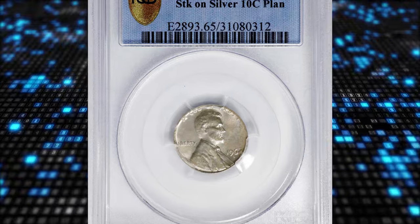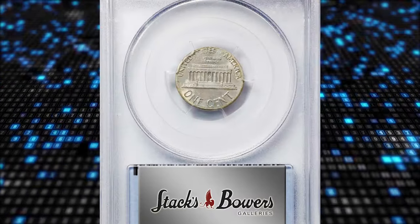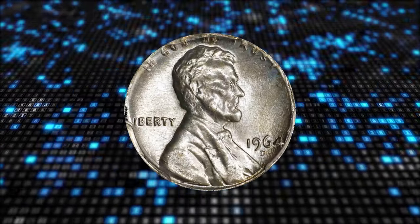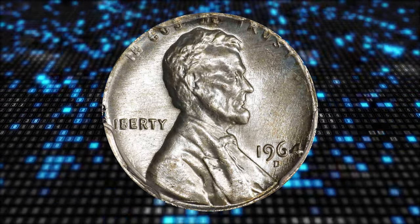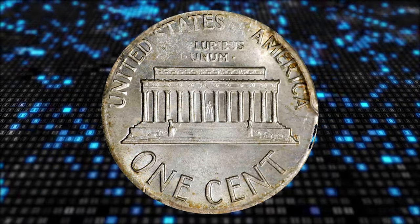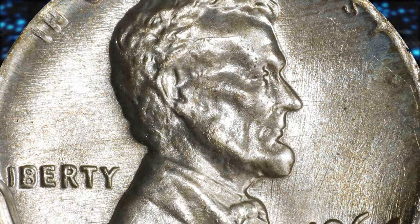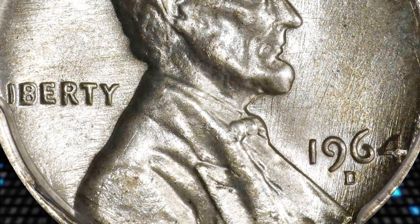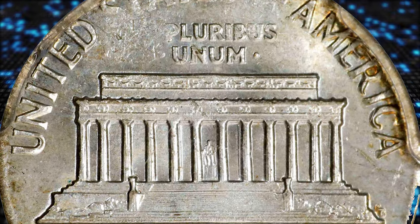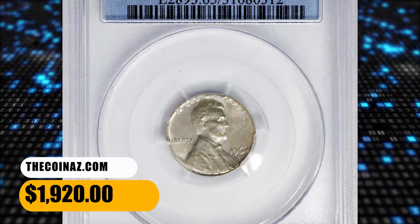Number 5 is a 1964-D Lincoln cent struck on a silver dime planchet, graded Mint State 64 by PCGS, and well centered in strike. Virtually the entire Lincoln design is evident despite the slight size differential between the cent dies and dime planchet. Only at the borders do we note a touch of softness, but even there at least partial detail is evident to the design elements. Satiny surfaces show a dusting of pale gold to otherwise light silver-gray. It was sold for $1,920.